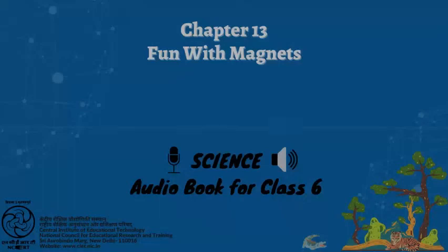C.I.E.T. N.C.E.R.T. presents Audiobook of Science for Class 6, entitled Science 1. This is lesson 13, titled 'Fun with Magnets', from page 125 to 135. Page 125: Fun with Magnets.